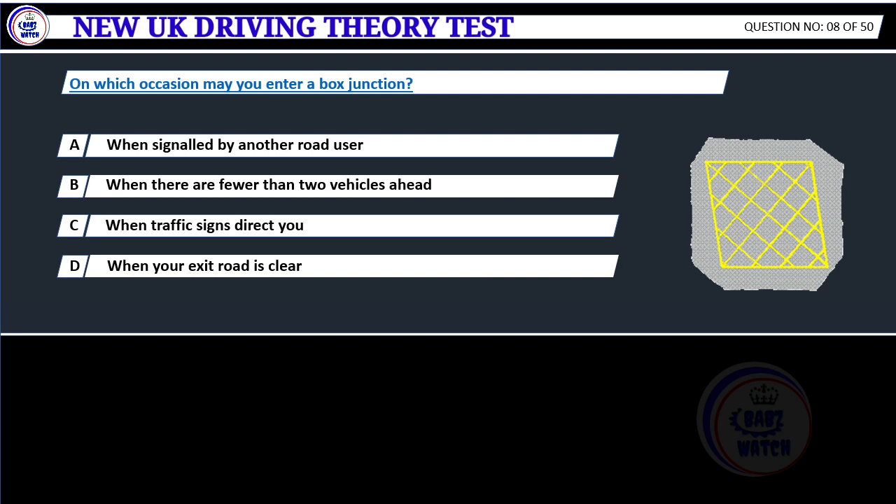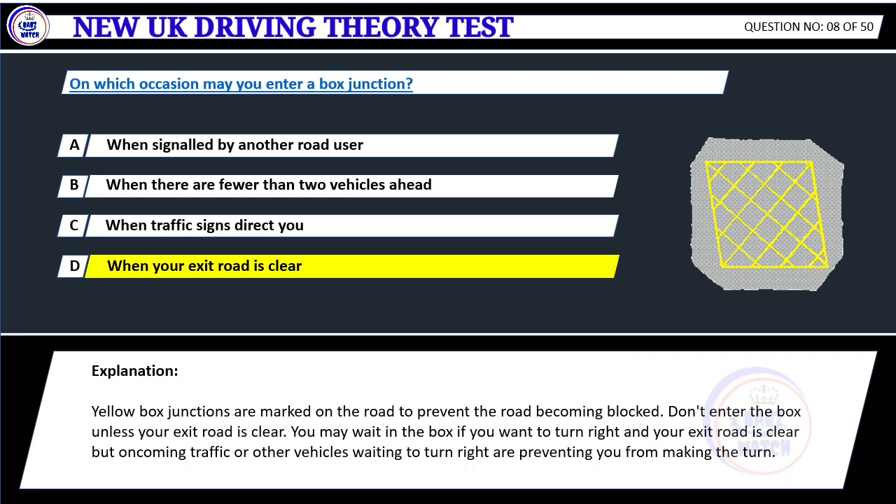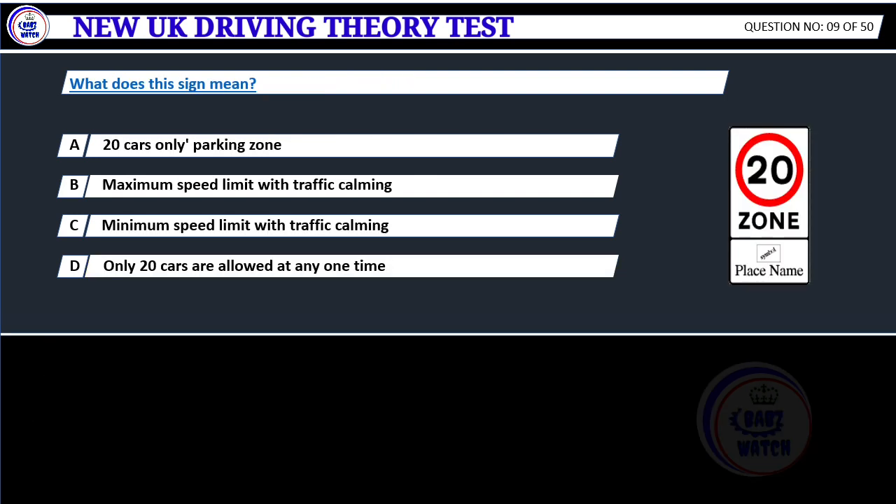On which occasion may you enter a box junction? A. When signaled by another road user. B. When there are fewer than two vehicles ahead. C. When traffic signs direct you. D. When your exit road is clear. Correct answer D: When your exit road is clear. Yellow box junctions are marked on the road to prevent it becoming blocked. Don't enter the box unless your exit road is clear. You may wait in the box if you want to turn right and your exit road is clear, but oncoming traffic or other vehicles waiting to turn right are preventing you from making the turn.